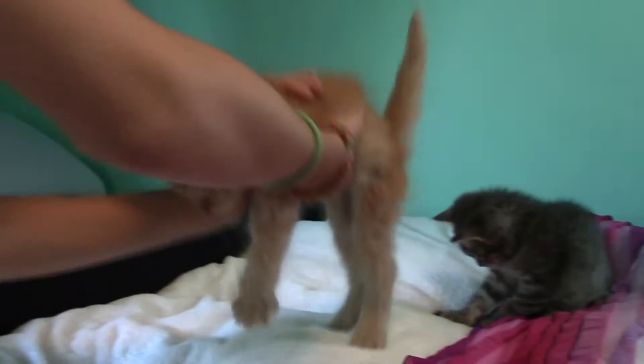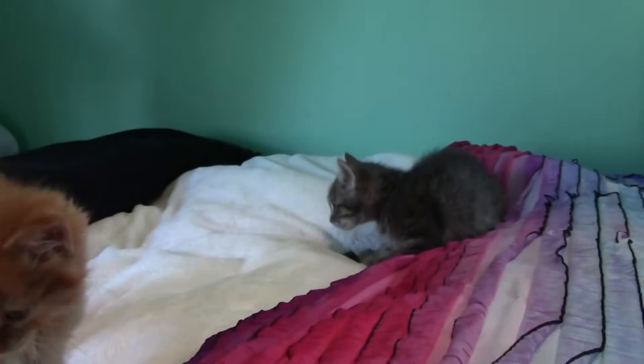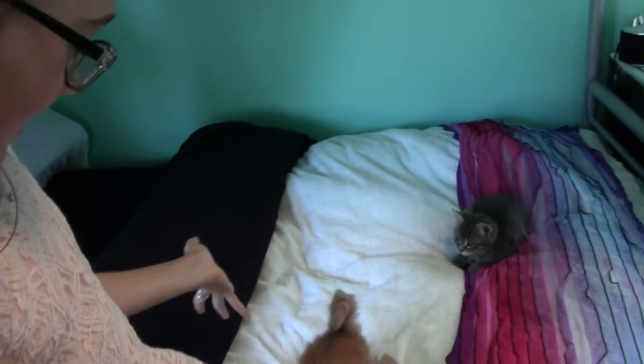If you guys do this, comment down below how much fun you're having with them. This is a mister and that one's a missus. This one really likes me — it's really funny, he likes climbing up my arm. These are our baby kitties and I hope you guys foster animals with me. Bye!